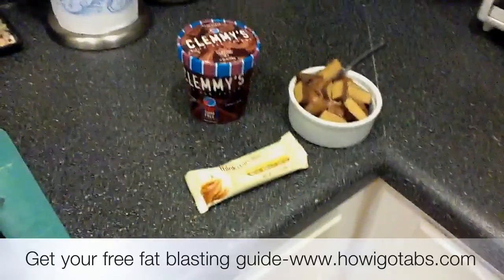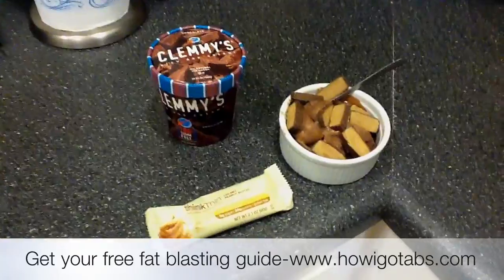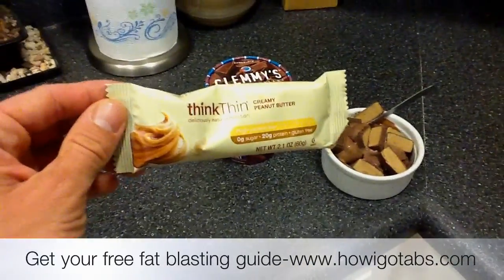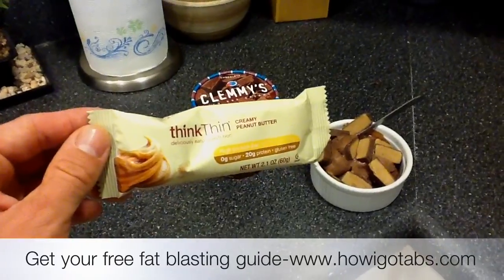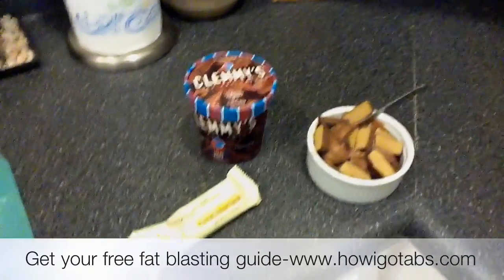So this is a zero sugar, zero artificial snack. It's called Clemmy's chocolate ice cream, and I diced up a Think Thin protein bar, which is zero sugar, zero artificial, but it has 20 grams of protein, and I put that into the ice cream.